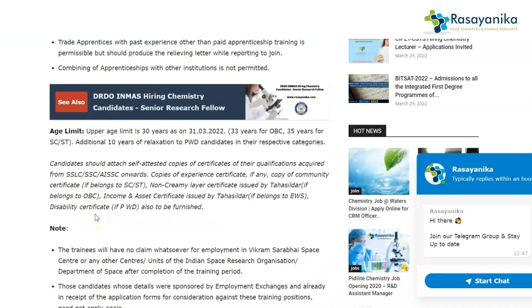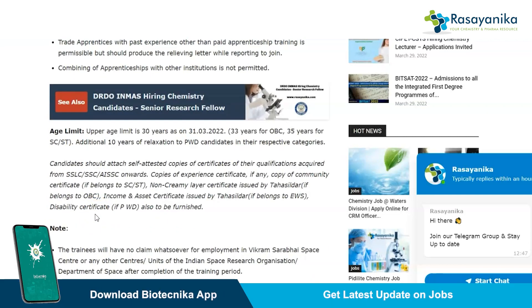The upper age limit is 30 years as on 31-3-2020. It is 33 years for OBC and 35 years for SC/ST candidates.